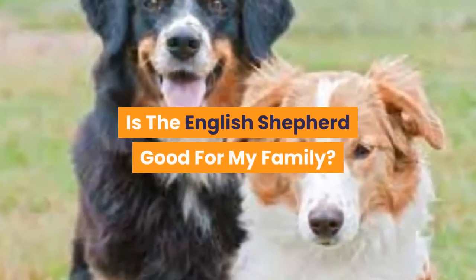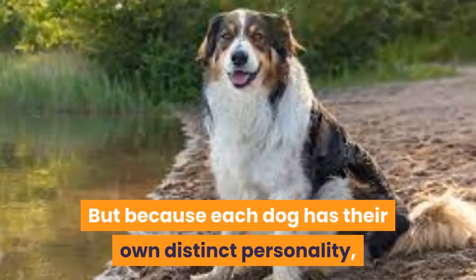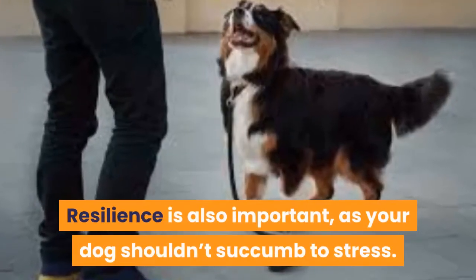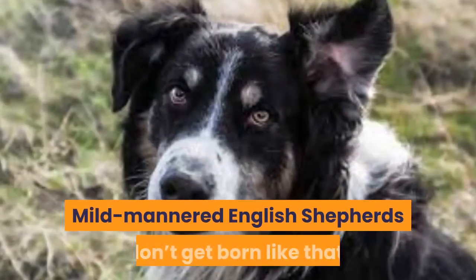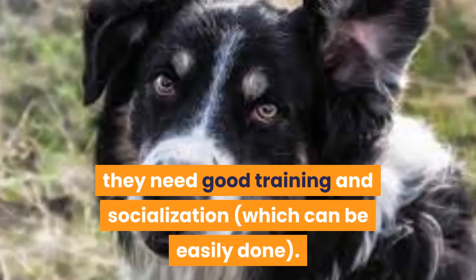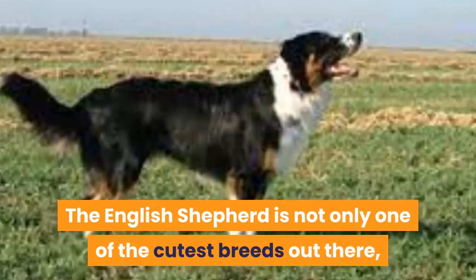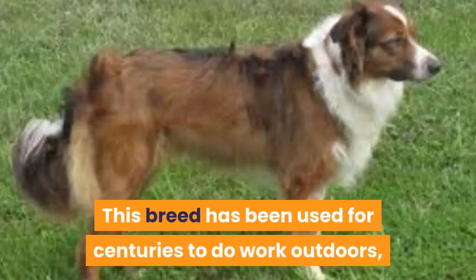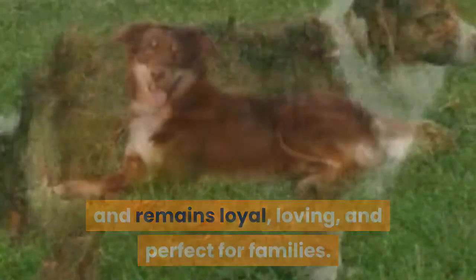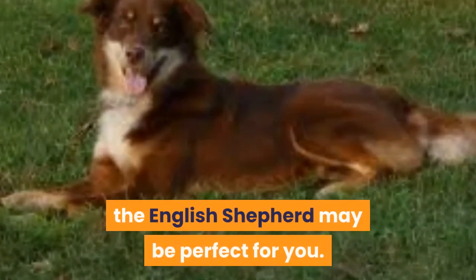Is the English Shepherd good for my family? Short answer: yes, they work really well with children. But because each dog has their own distinct personality, you should still actively look for a calm yet outgoing puppy. Resilience is also important, as your dog shouldn't succumb to stress. Mild-mannered English Shepherds don't get born like that — they need good training and socialization, which can be easily done. The English Shepherd is not only one of the cutest breeds out there, but one of the most intelligent too. This breed has been used for centuries to do work outdoors, and remains loyal, loving, and perfect for families. If you're looking for a pooch to enrich your life and can spend some time outdoors with it, the English Shepherd may be perfect for you.